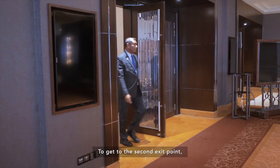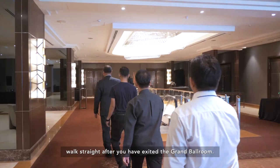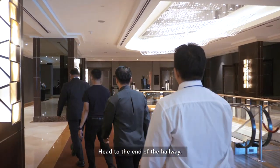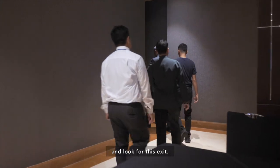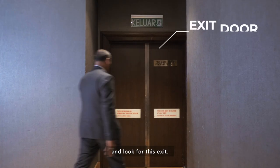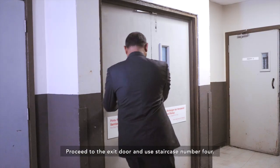To get to the second exit point, walk straight after you have exited the Grand Ballroom. Head to the end of the hallway, turn to your left, and look for this exit. Proceed to the exit door and use staircase number 4.